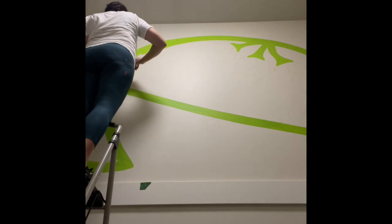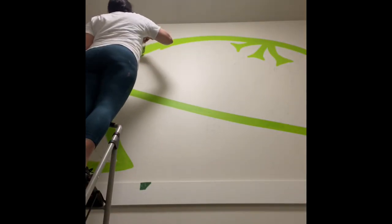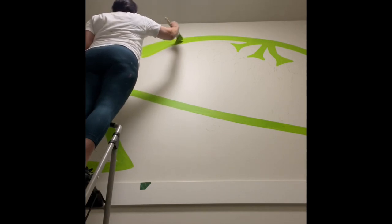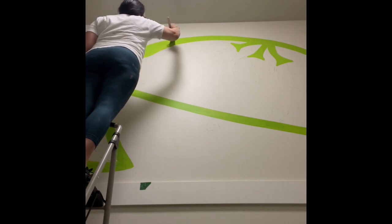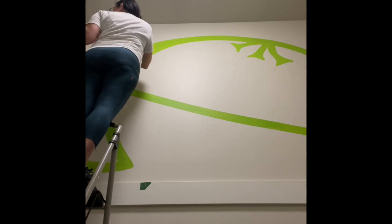We made a giant stencil — it's a mirror image, basically. So we just made a half stencil for the whole wall and then just flipped it, taped it down, and went from there.